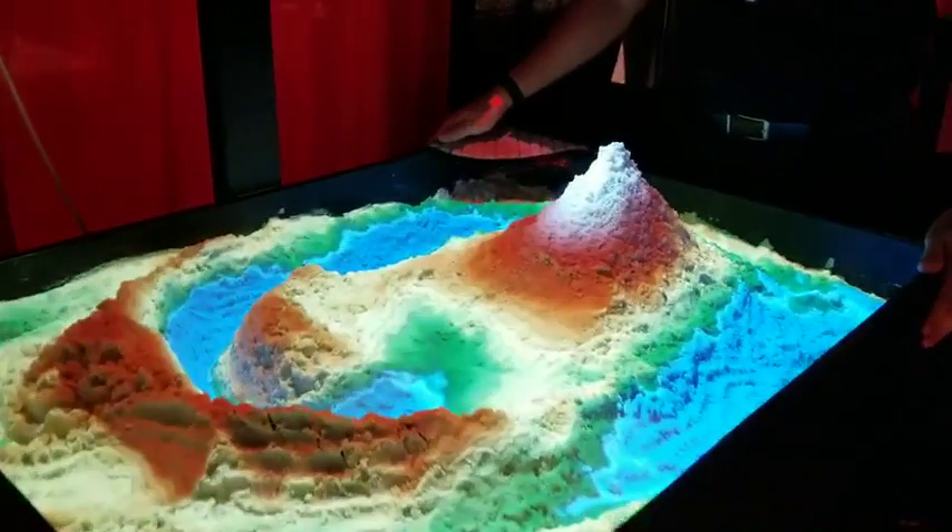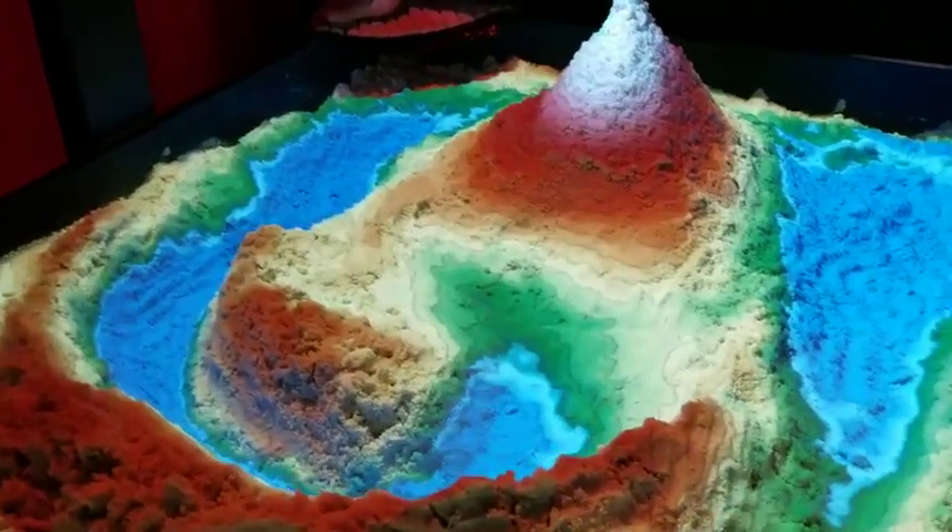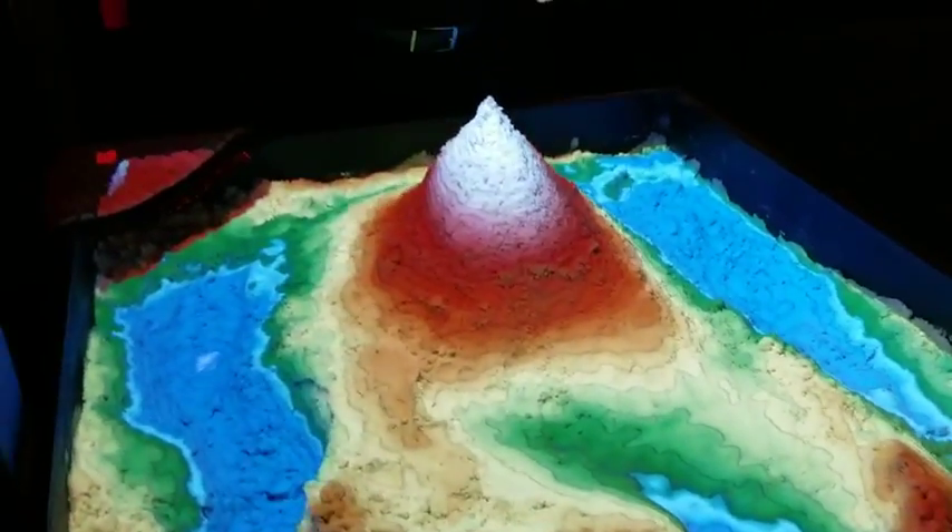What we have here is an augmented reality sandbox, which will demonstrate a typical Submar project that we do for Kinder Morgan.